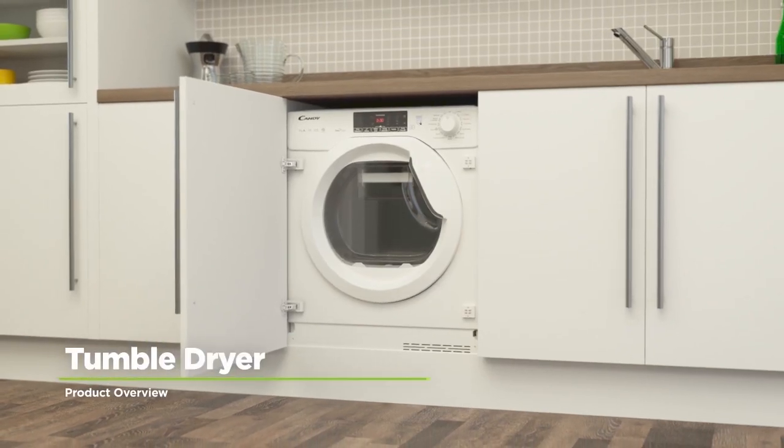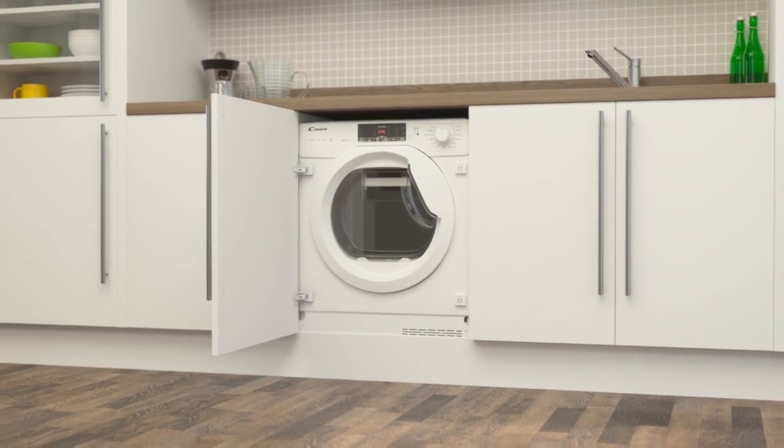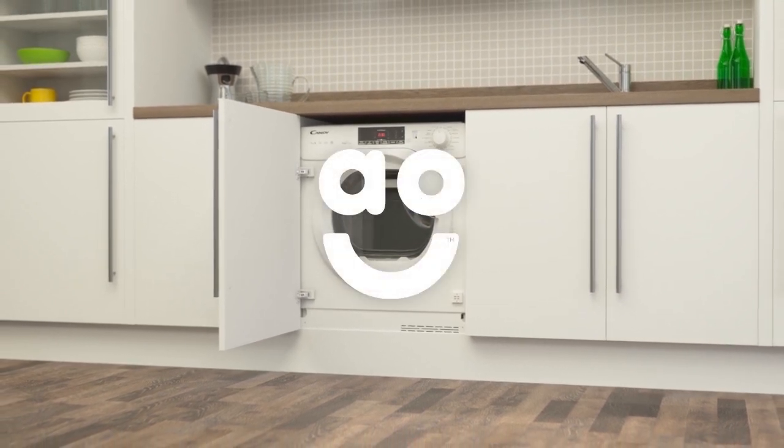If you're looking for a tumble dryer with intelligent technology to make laundry days a breeze, this integrated heat pump model from Kandy is the one for you.